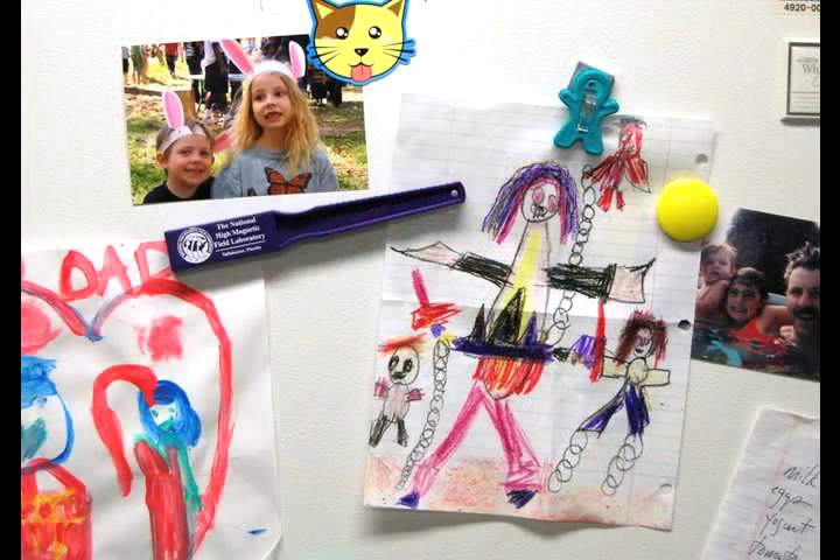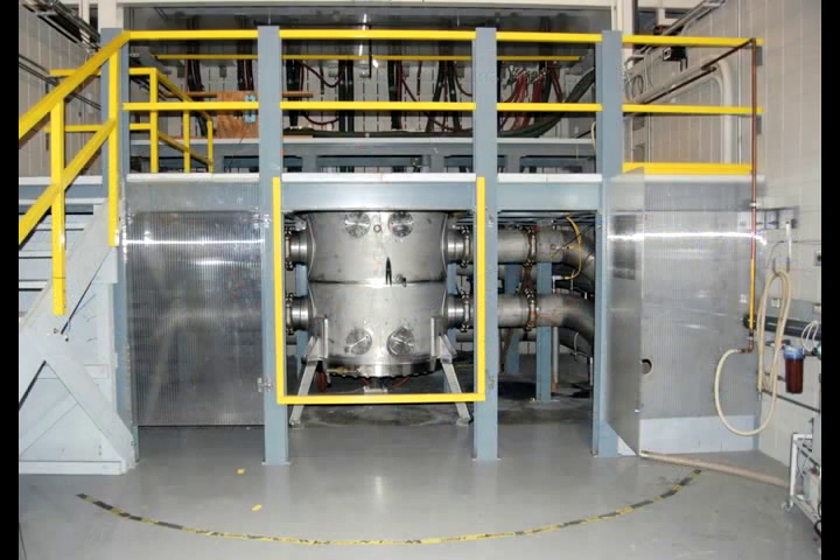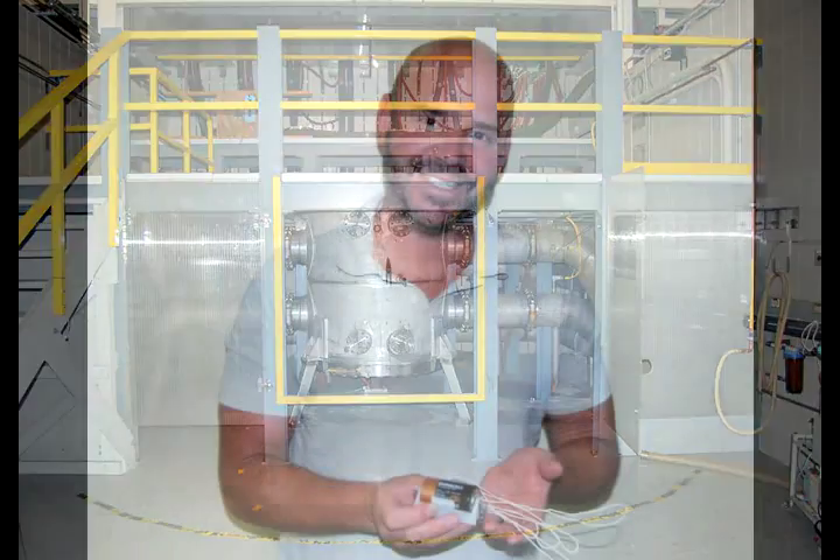In fact, our magnets are nothing like the ones you put on your refrigerator. Those are permanent magnets made of alloys that have a weak but permanent magnetic field. Most of our magnets are resistive, or powered magnets — a type of electromagnet. As the name implies, electromagnets create magnetic fields using electricity.